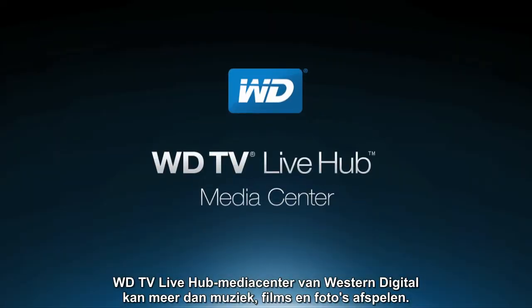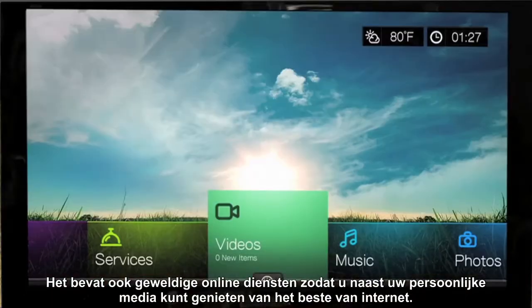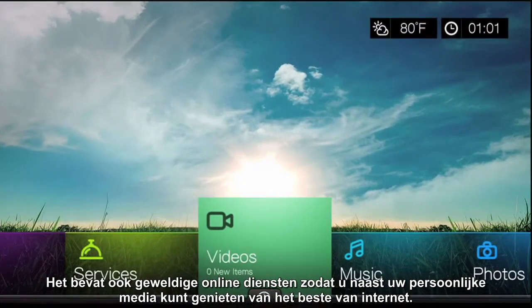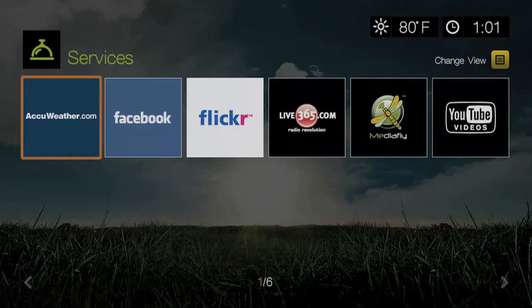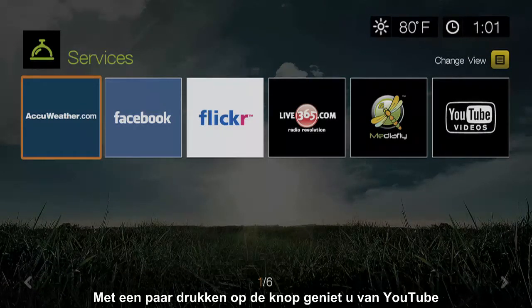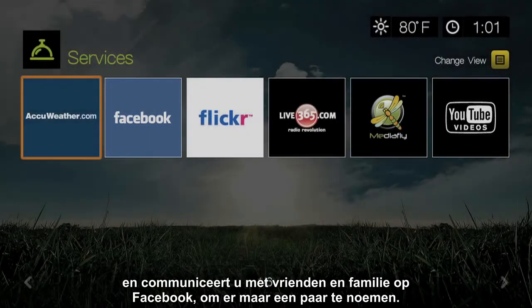Western Digital's WDTV Live Hub Media Center does more than play your music, movies, and photos. It also comes loaded with great online services, so you can enjoy the best of the internet along with your personal media. With just a few button presses, you'll be enjoying streaming content from YouTube and interacting with friends and family on Facebook, just to name a few.